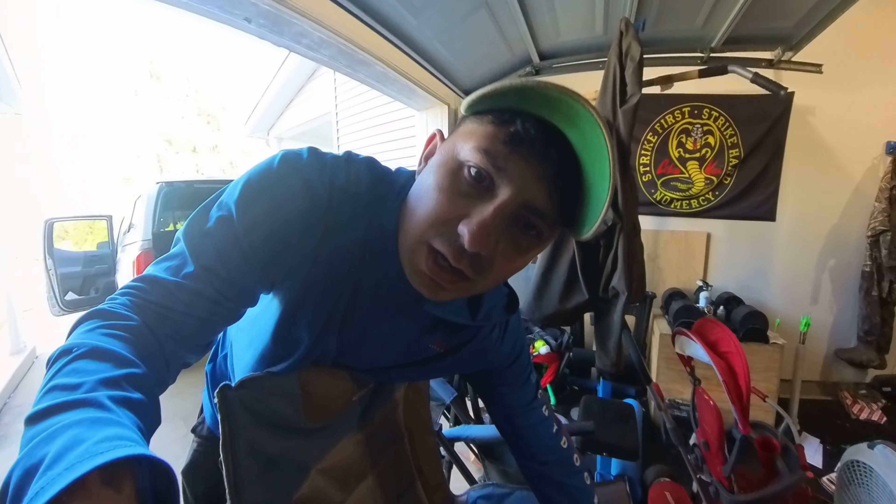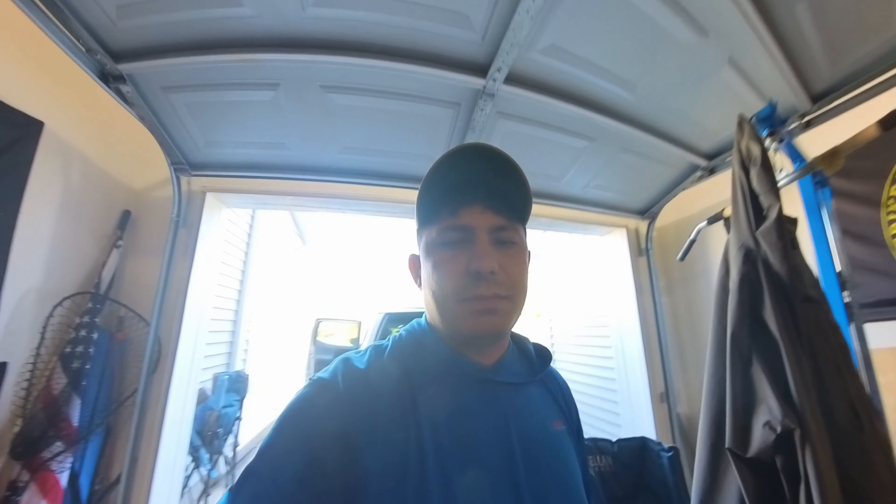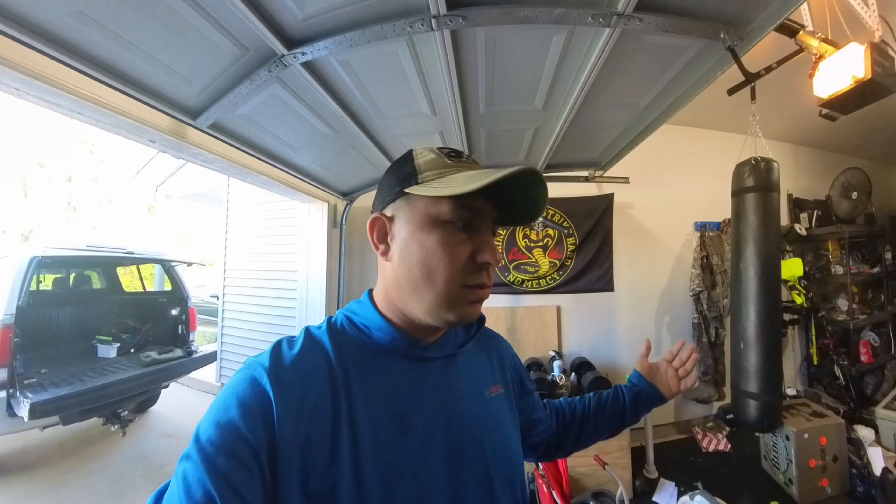Hey guys, we're getting ready to go out fishing right now. Excuse this messy garage — I lost my keys the other day so I tore apart this whole garage looking for them. Turns out they weren't even in the garage, but it's all good.